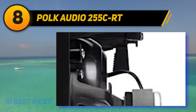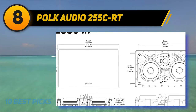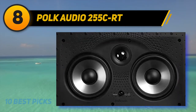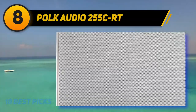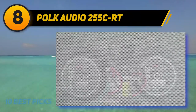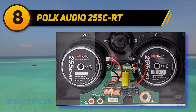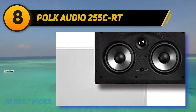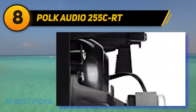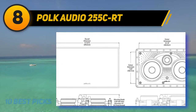Number eight on the list is the Polk Audio 255 CRT, part of their acclaimed Vanishing Series. This speaker comes both as an in-ceiling and in-wall speaker, featuring a wall bracket to mount it. It is essentially a central channel speaker with a three-way design that features two 5.25 inch polypropylene cones and a one inch soft dome tweeter. Its components deliver rich bass performance as well as crisp and clear middle and high frequencies. The tweeter swivels 15 degrees to direct sound to your listening position. The rubber surround ensures durability and the overall design is beautiful, coming in a white square-shaped finish with curved edges.